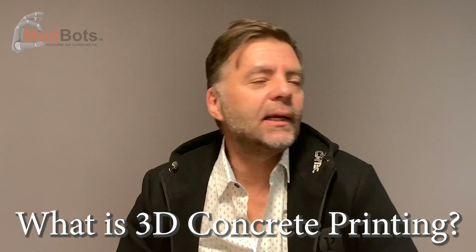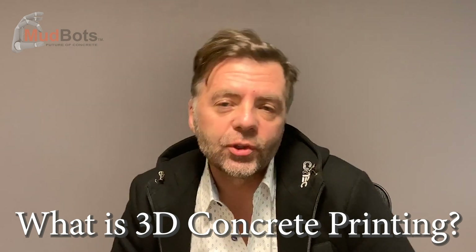What is 3D Concrete Printing? It's the future. No matter how you look at it, it's the future. Even if you don't understand it, it's still the future and it's being widely accepted all over the world right now.